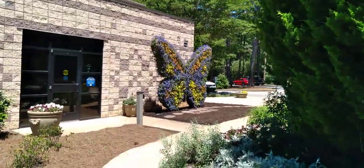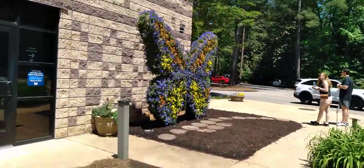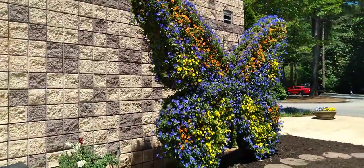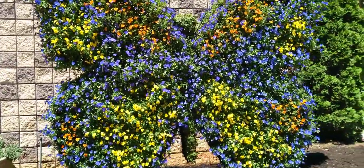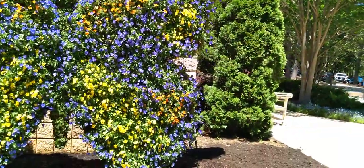And then over here we have the butterfly up here against the wall, and you can have your picture taken there — that's a photo op. And it's decorated in what looks like real flowers there. Beautiful.